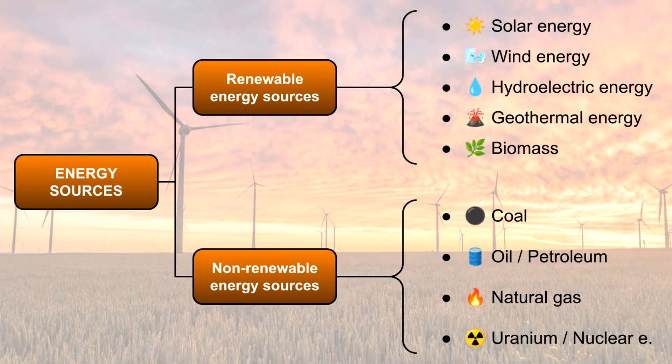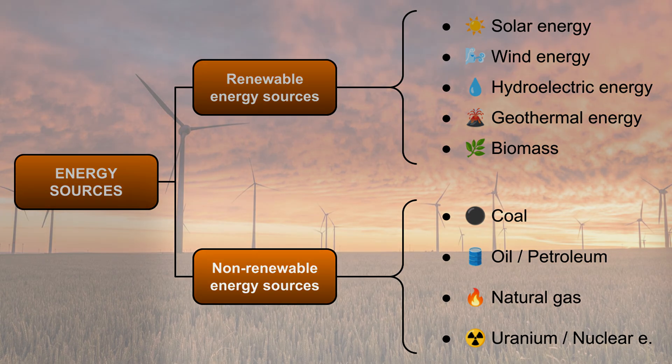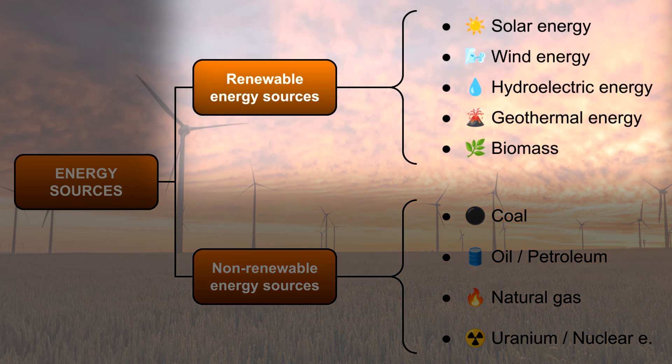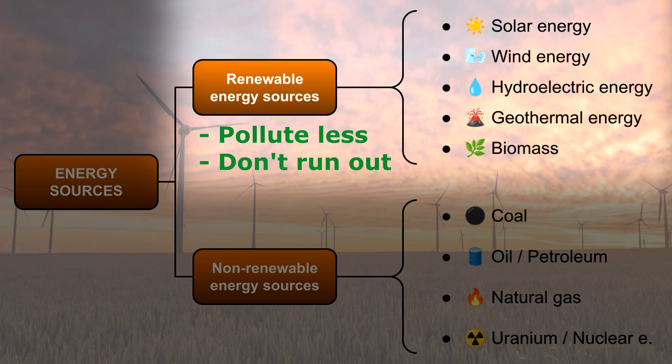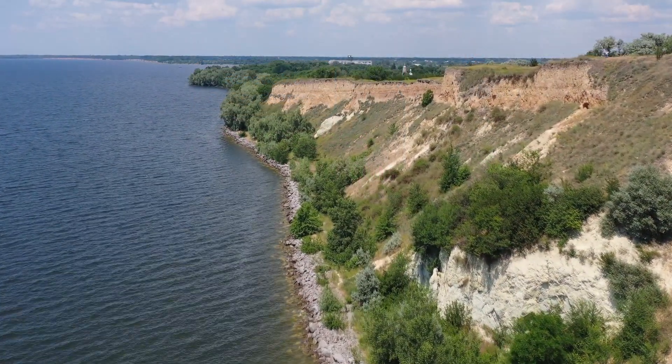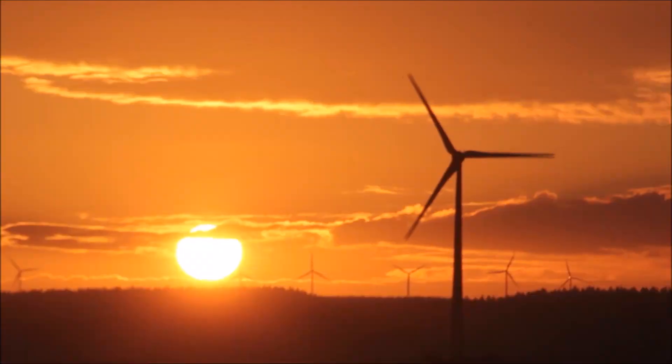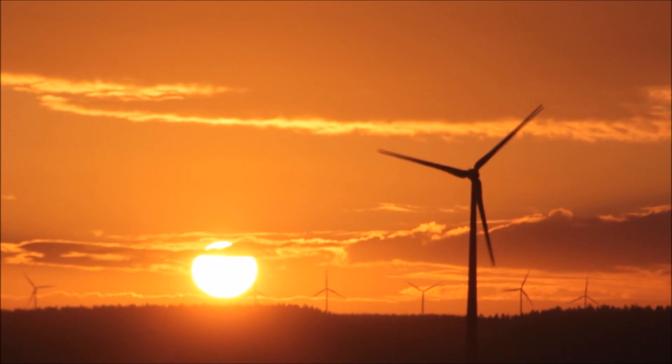Why should we use renewable energy? Non-renewable energy sources create pollution and can harm the environment. Renewable energy is better for the planet because it does not cause as much pollution and never runs out. By using more renewable energy, we can protect nature and have a cleaner world for the future. Many countries are investing in renewable energy to reduce pollution and fight climate change.